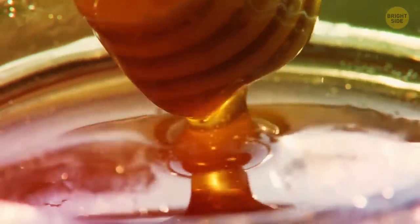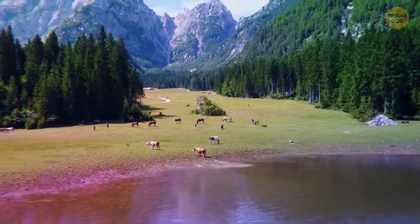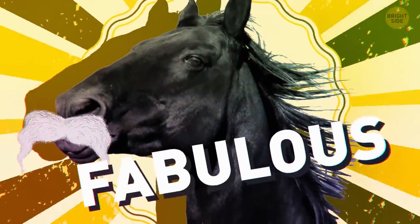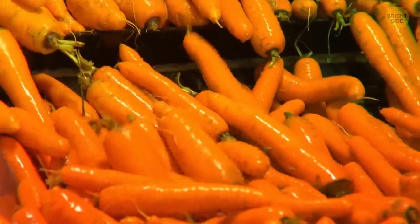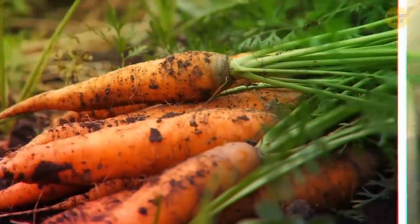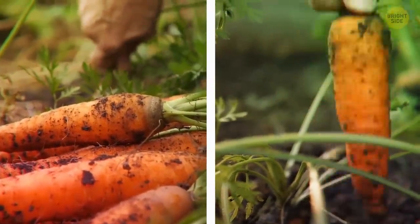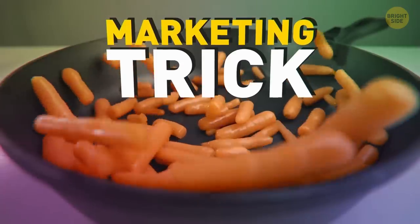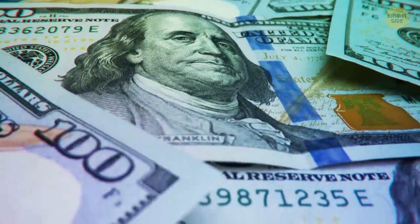Honey is the only food product that never goes bad. There are two types of baby carrots: the first are veggies picked before they reach maturity, and the second type are trimmed adult carrots. This is just a marketing trick to convert carrots that have no market value into a product that can actually be sold.